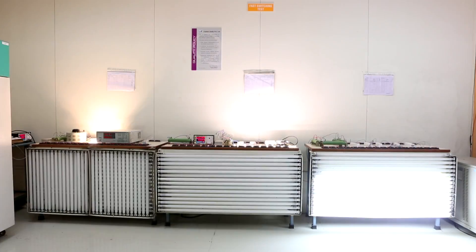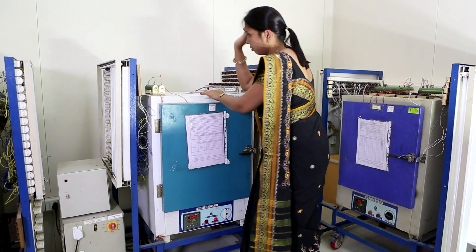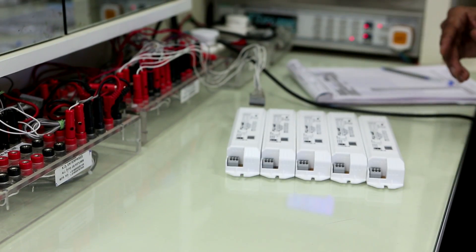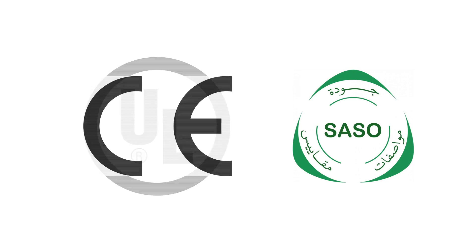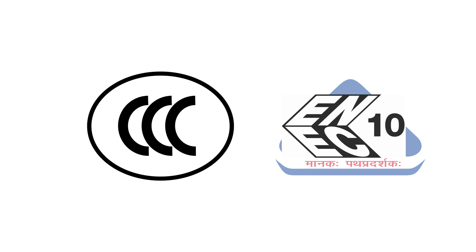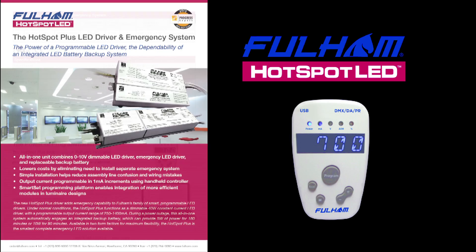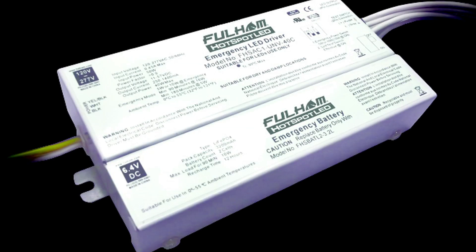Fulham's rigorous quality control program ranks amongst the highest in the industry, resulting in a remarkably low product failure rate. Fulham's products have been certified for use around the world by organizations such as UL, SASO, CE, BIS, CCC and ENEC, and have also won several design innovation awards, most recently in the category of emergency lighting solutions.